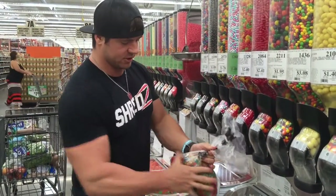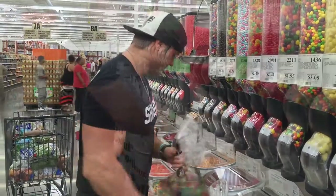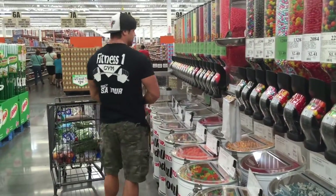My measuring cup is my hand. I'll usually just take a huge handful and dump it in a container. Secret weapon: gummy bears.